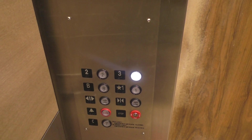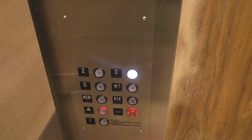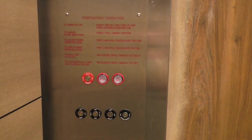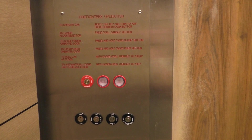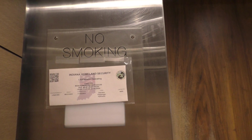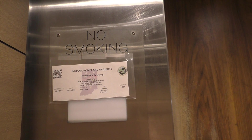So here's the fixtures. Apologies for the glare — this camera sucks. Your firefighter's operation and key switches. And your no smoking plate. And your Indiana State plate.